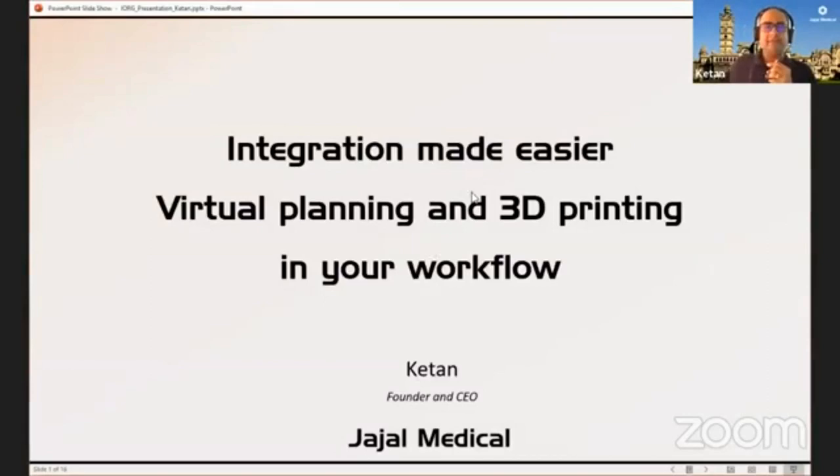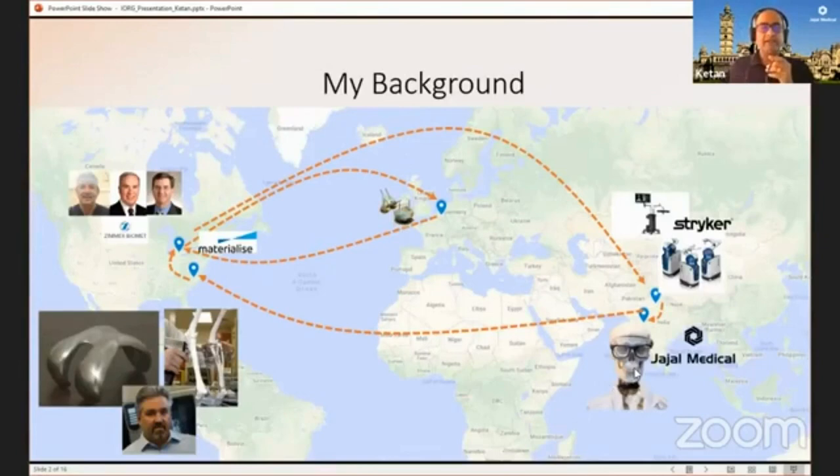Thank you for giving the opportunity to talk about integration made easier with virtual planning and 3D printing in your workflow. I am Ketan, founder and CEO of Jajal Medical. I am actually an engineer by practice, but I've had an opportunity to spend about 18 years in orthopedics, starting with 3D printing a patient-specific knee implant about 18 years ago as my master's thesis, and then worked with different companies particularly in this field before starting my own venture.